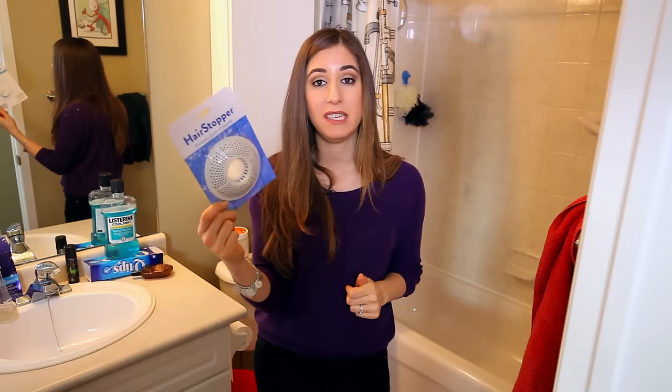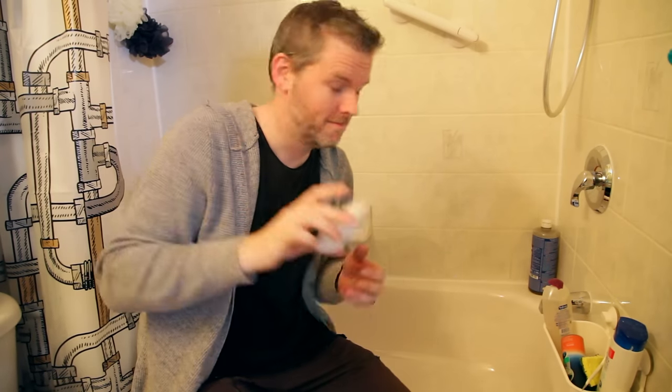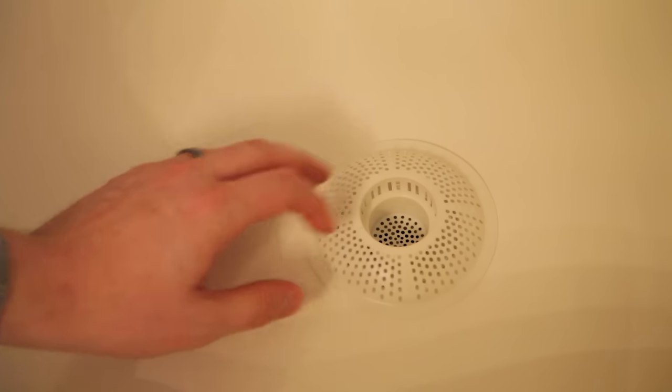The three-dollar solution to never having to do that hair removal task again is to get one of these — it's a little hair stopper for your drain. Basically you fashion this above your drain, let it sit there, and it catches the hair so it won't go down the drain. Once your shower or tub has dried up, you can just pick out the hair and toss it in the garbage.